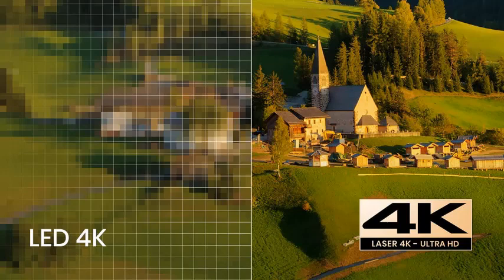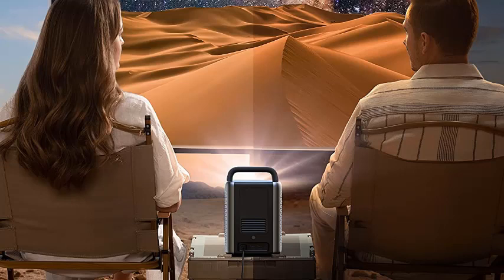You'll struggle to get a decent picture in full sun, of course, the same as with any projector. But the single laser gives a much higher apparent brightness than comparable lamp-based projectors. The built-in 30W speakers are surprisingly good. If you want bigger sound, just connect a Bluetooth soundbar or speaker system and you'll be blown away.